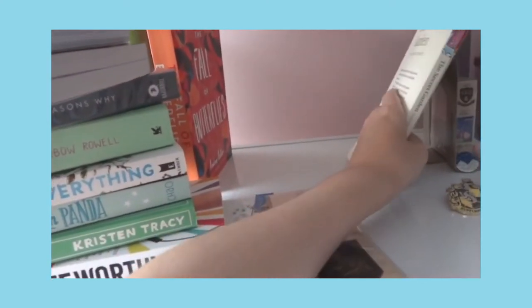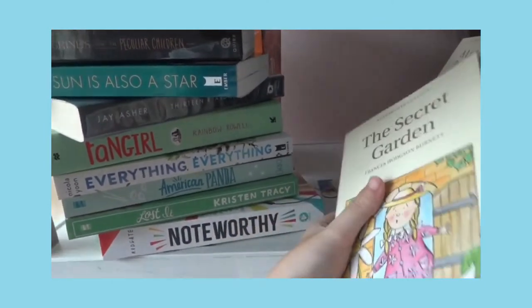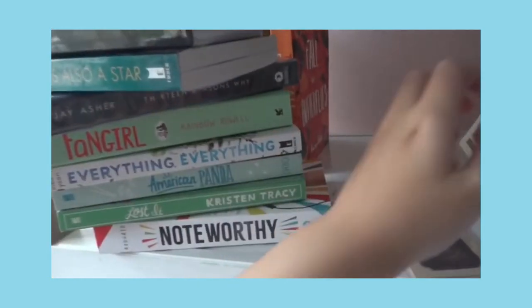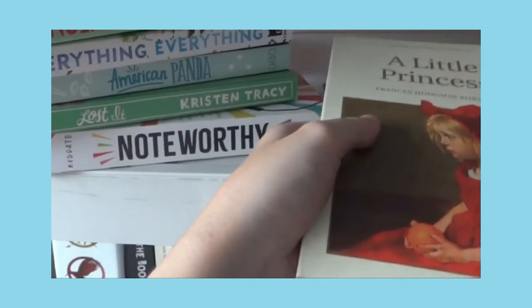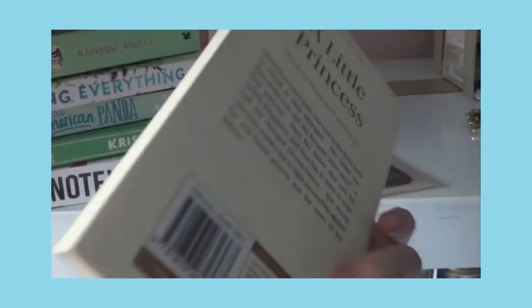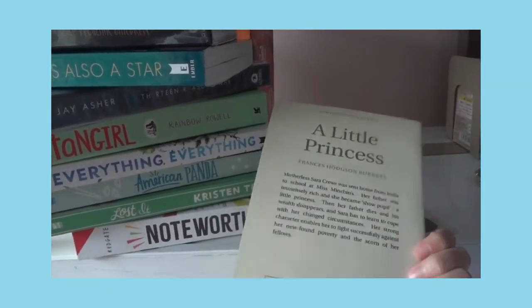These are the books that my dad got me when I was 10 — he went to Canada and bought them. The first one is The Secret Garden, which I think all of you know, and it's one of my favorite classics of all time. The other one is A Little Princess — also a very nice classic book. I've watched so many movie adaptations of it, but it's still one of the best classics I love.